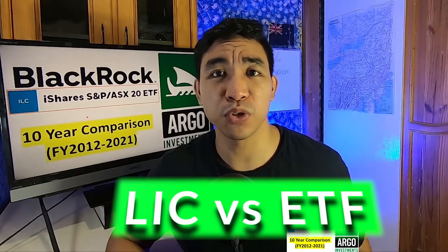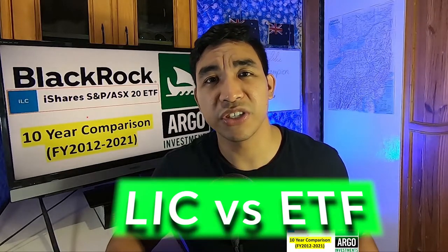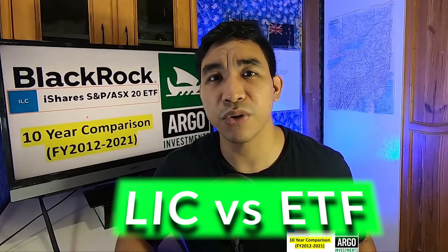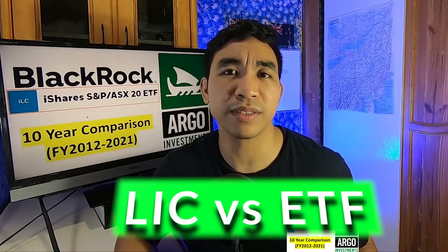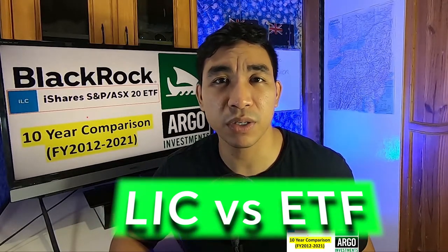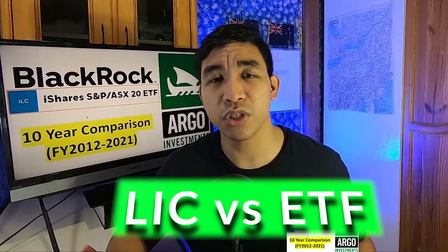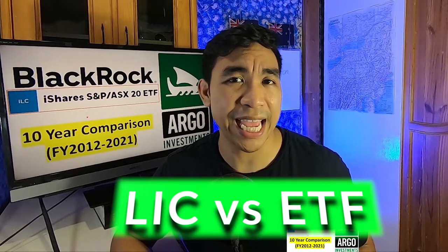G'day guys, happy new year 2022. In this video we are going to compare the second largest LIC on ASX called Argo Investment with the ticker code ARG, and an iShares ETF provided by BlackRock with the ticker code ILC. This ETF includes the top 20 companies in ASX.